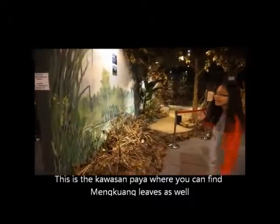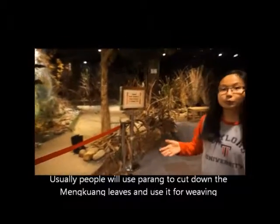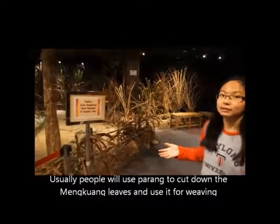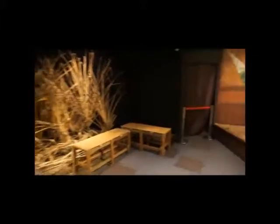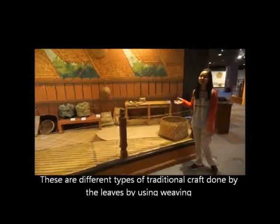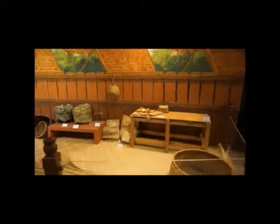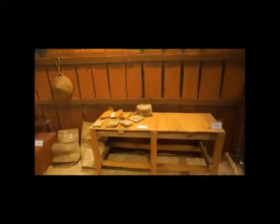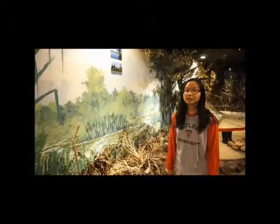This is the Tawasan Paya, where Mengguang leaves can also be found. Usually people will use a Parang to cut down the Mengguang leaves and use them for weaving. These are the different types of traditional crafts done by the Malays using weaving, for example, the back along and the topi.